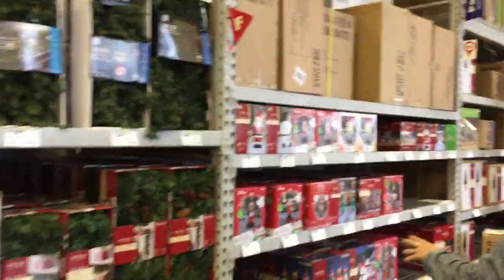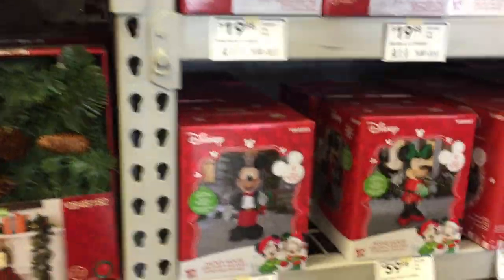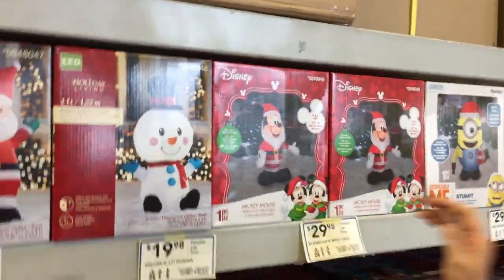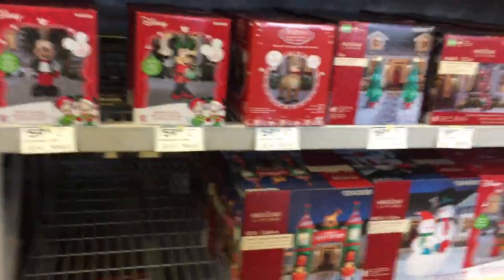So they're in the middle of putting their Christmas stuff out now; all the Halloween stuff is still up there. They have inflatables — Mickey and Minnie inflatables at $59.98. Those are Disney, actually. That was Mickey and Santa — we had him years ago. We had a big blow-up sleigh.